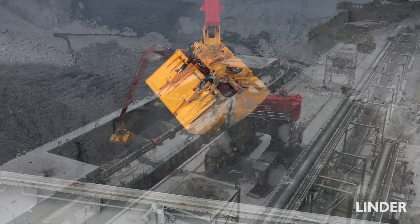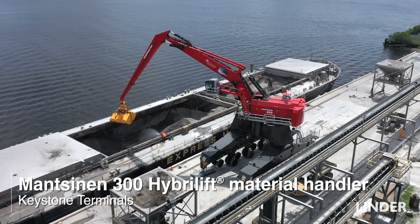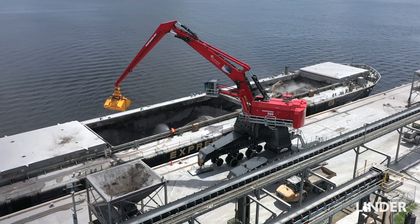This is a huge milestone for Linder Machinery as well as Mansonin. This is the first machine of this size coming to the Americas, so for us it's a great opportunity.